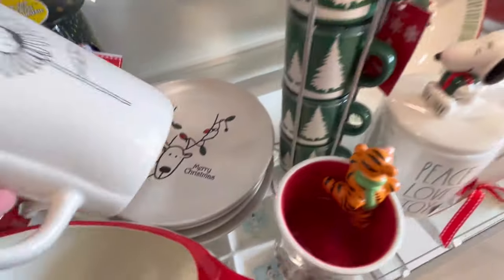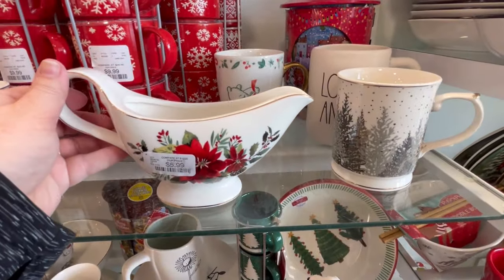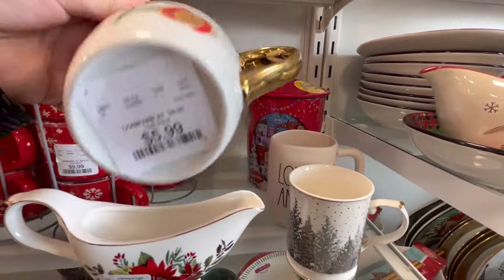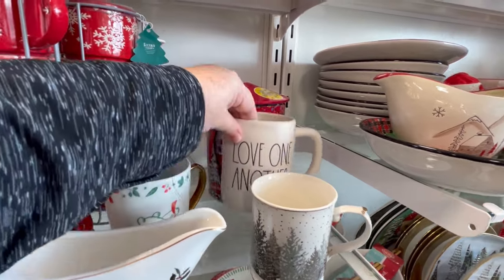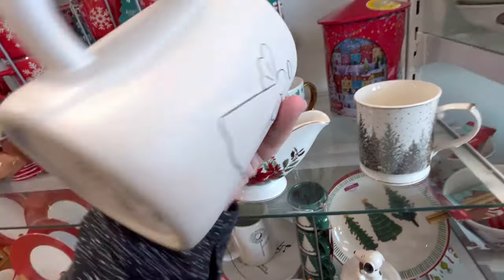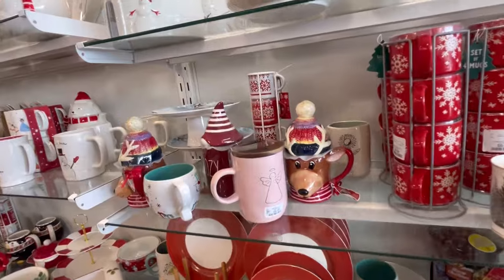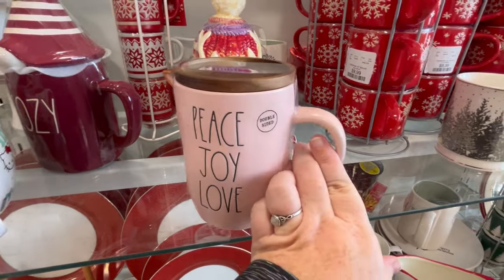We also have some little reindeers and a little gravy dish. Look at Winnie the Pooh — $5.99, wrapped up in a ribbon. Love one another. Sometimes I think we forget about that, especially during the holiday season. This is really adorable — I love the color. Something you can use year-round.